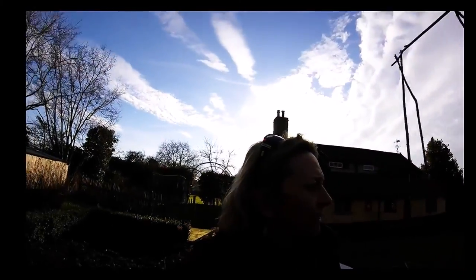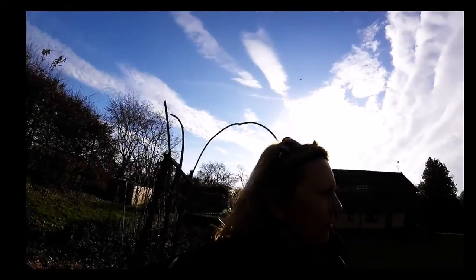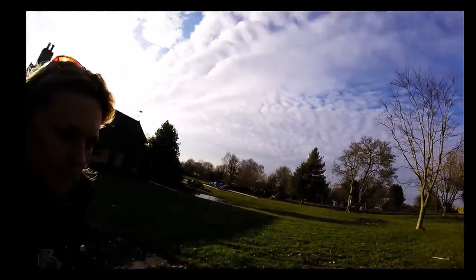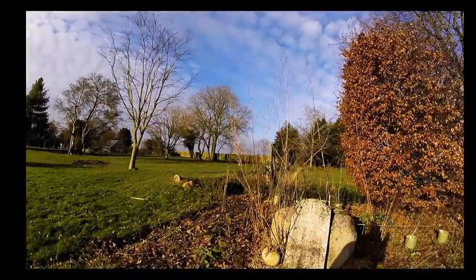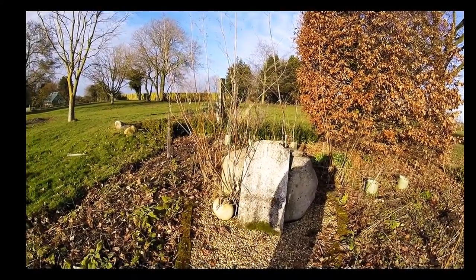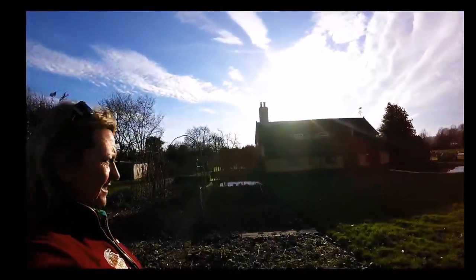Crunch, crunch. They've caught lots of moles here in the past — mole-free now, look, mole-free. This is an old Quaker burial ground — how cool is that! And this is my patch, this is where I work.